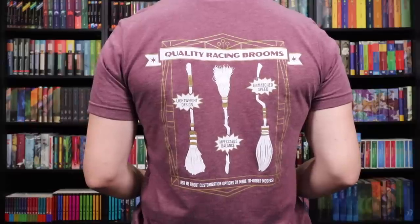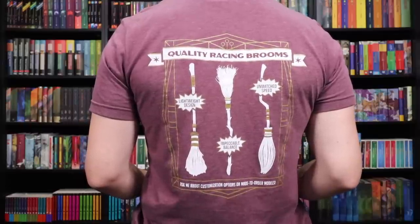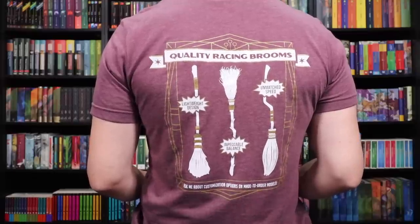So when they came to me and said, 'Hey Peter, we would love to do a collaboration,' I was like, it's gotta be buttery soft and it's gotta be a staff t-shirt. The magical shop I wanted to see included was a quality supply store for our favorite wizarding sport. With this t-shirt, you can become a broom specialist. On the front, we have a cool chest emblem with two broomsticks crossing and three goalposts. On the sleeve, we have the Potter Collector logo. On the back is an advertisement of three different broomsticks — quality racing brooms, lightweight design, impeccable balance, and unmatched speed. At the bottom, it says 'ask me about customization options, unmade to order models.'